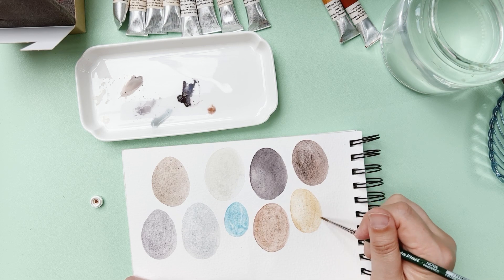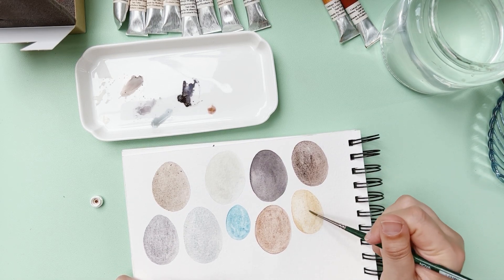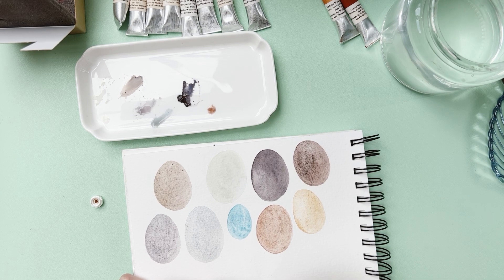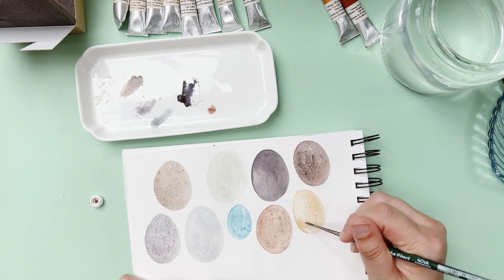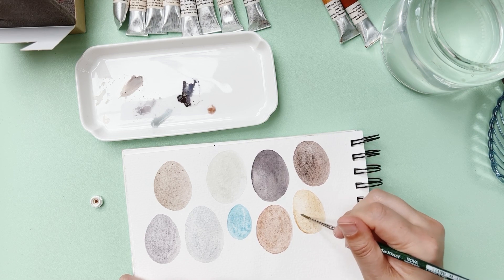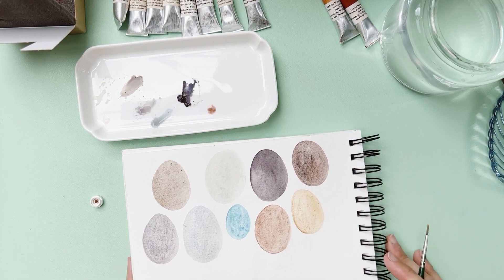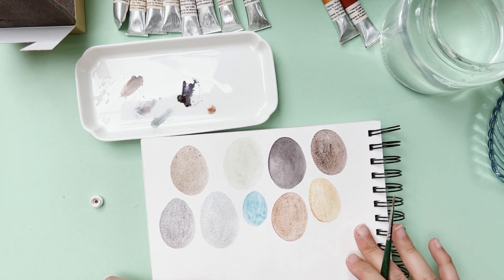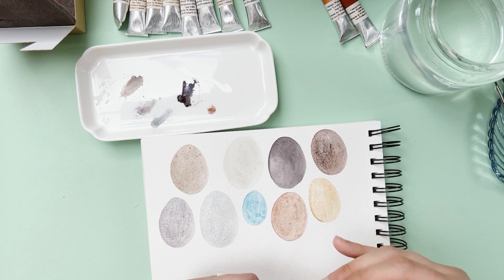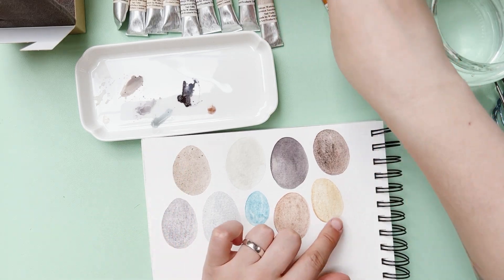Paints can go bad — I had a Holbein acrylic gouache in Opera Rose, and one day I opened it and it smelled horrible, like rotten fish. I had to throw it away. So yeah, paint can go bad. This one is okay — I'm a bit disappointed, I confess, because not only is it hard but it's really different in person from what I was expecting. But I'll find a way to use it anyway.